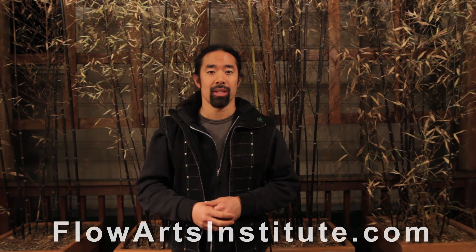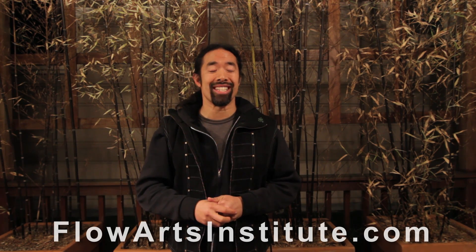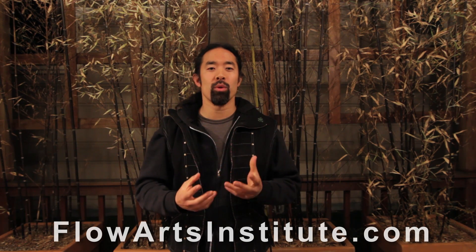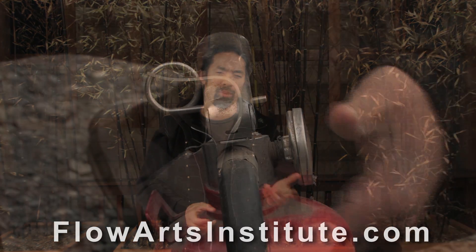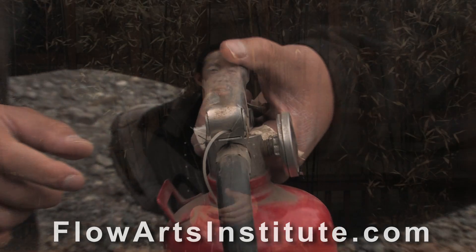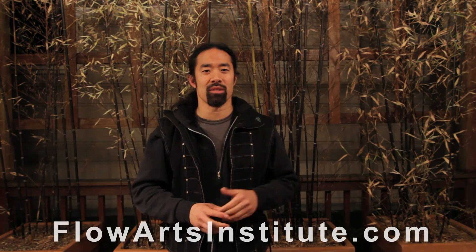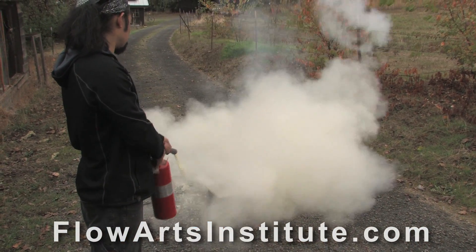Let's talk about some of the common errors in fire extinguisher use. In the heat of the moment — pun intended — it's easy to use a fire extinguisher incorrectly. The number one problem is not pulling the pin out of the handle completely. Just remember, it's like a grenade: you gotta pull the pin out for it to work. The other common error is pointing the nozzle at the fire rather than the base of the fire. Just like in real life, if you're not getting the desired results, you're probably aiming at the wrong target — so specifically for fires, lower your aim.